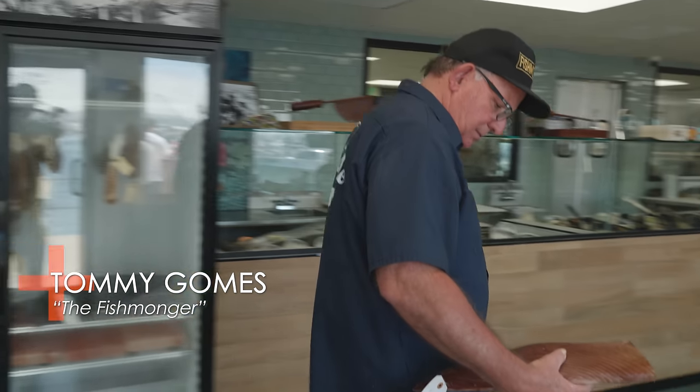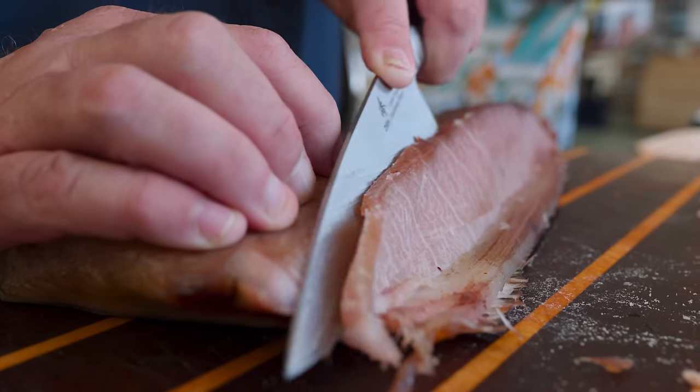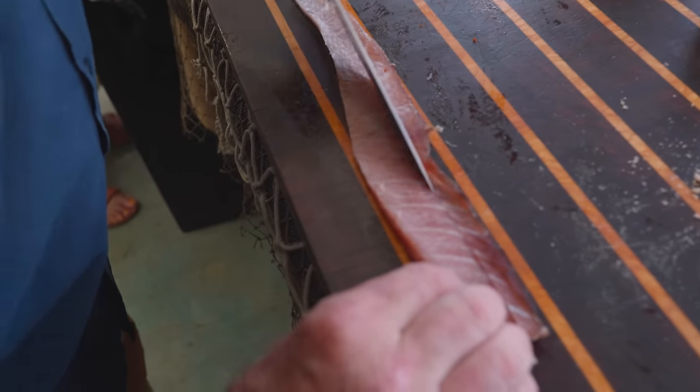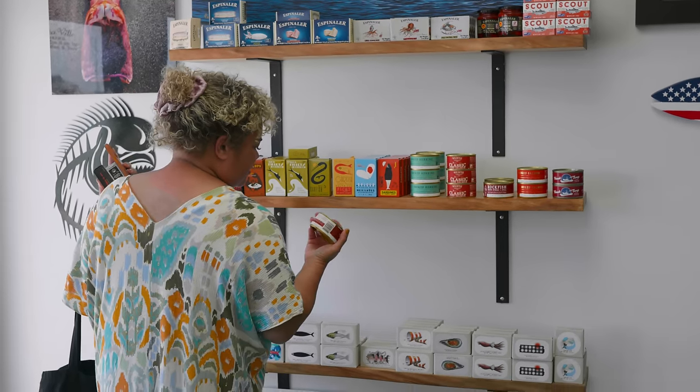Cicuterie — a charcuterie board, only better. They've been doing this stuff in Europe and across the world for hundreds of years. Dry-aged bluefin toro, mohamma, cured tuna loins marinated in red wine, botarga, things like that. And then the whole selection of tinned fish. You add all that together with your artisanal crackers or a loaf of bread from your local bakery and you've got yourself a really cool dish.